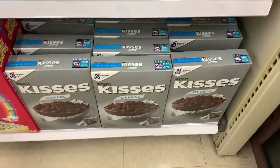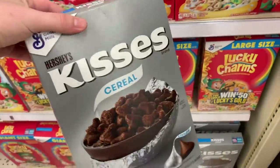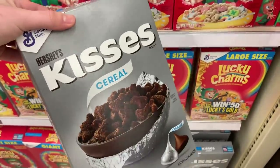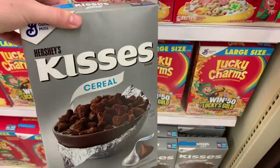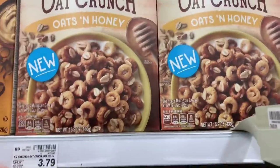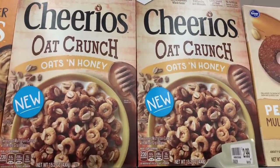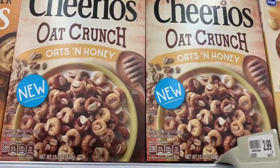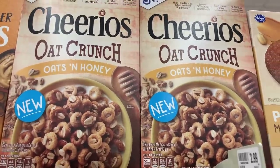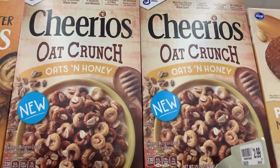The Hershey Kiss cereal is $2.50 and Fetch Rewards has a rebate ending tomorrow — it's 100% back in points, making it free. The Cheerios Oat and Honey are $3.79 and you'll get back $3.79 in points, also making it free. Don't use any coupons on this because it'll lower the amount you get back — save your coupons for a regular sale.